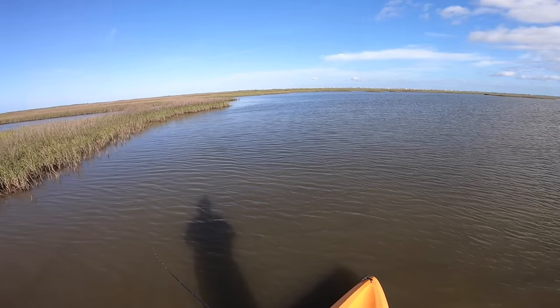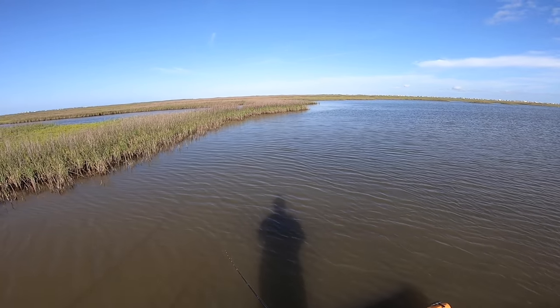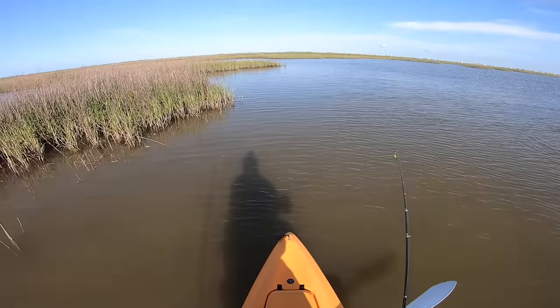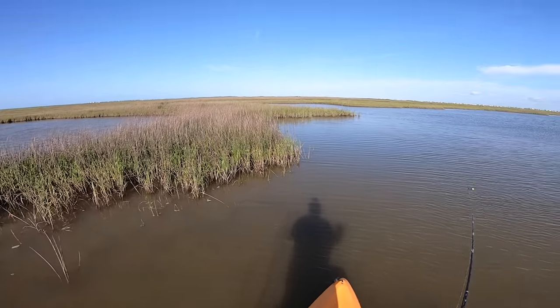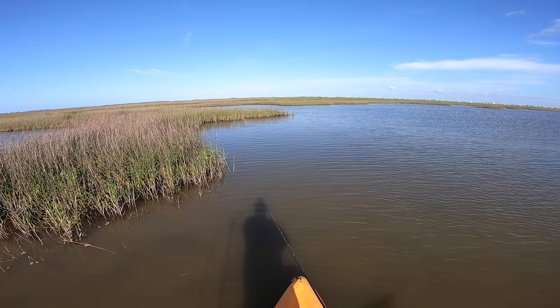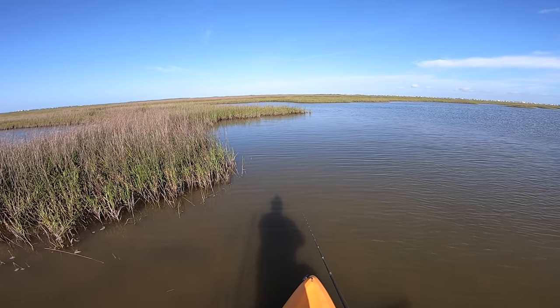I'm trying to maintain position which is really hard. There appears to be something going on here — a convention of mullet and bait fish running into each other, basically a contest to see who can bump each other the most.